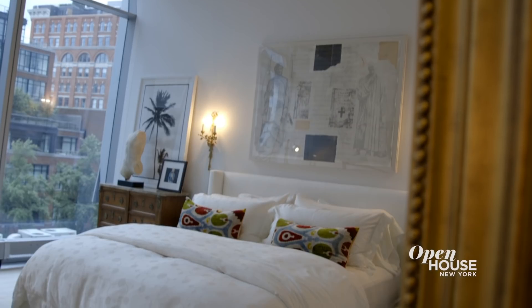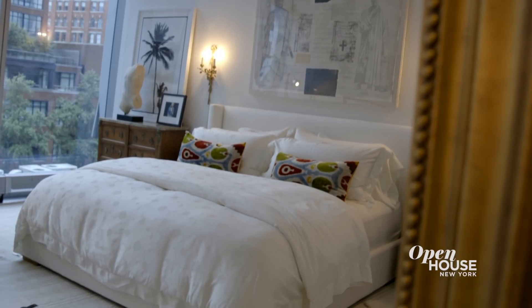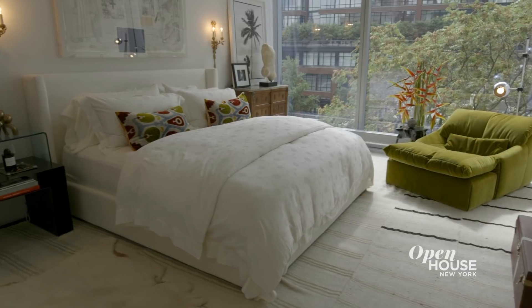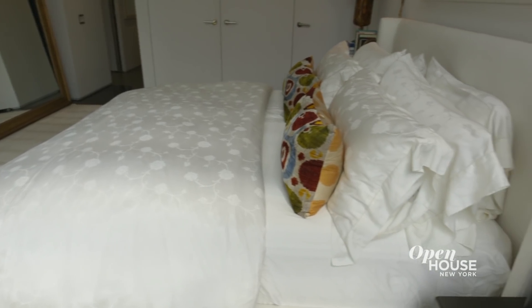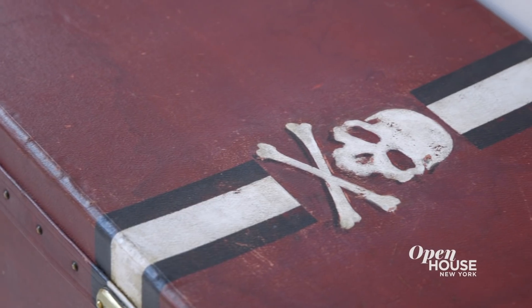I love my master bedroom. I feel like I created a space that is a safe haven. This room really encapsulates who I am — it's bohemian, it's clean, it's soft, but it has a lot of edge to it as well.